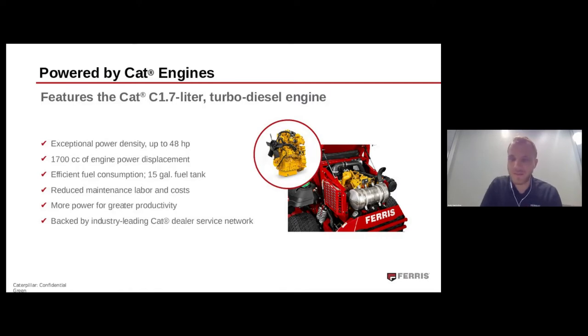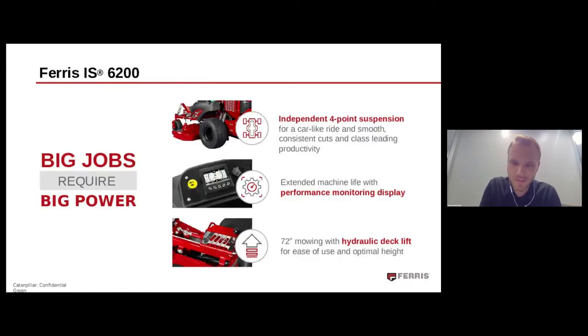Thank you, Jenny. I'm Cody Van Sistine, marketing brand manager at Ferris. I want to say thank you to Tiffany, Jenny, and the entire Caterpillar team for working with us on this exciting project. A little background: I started with the company as an intern and over the past five years have worked my way up. What really brings us here is to learn more about this new workhorse of a lawnmower — the Ferris IS 6200.